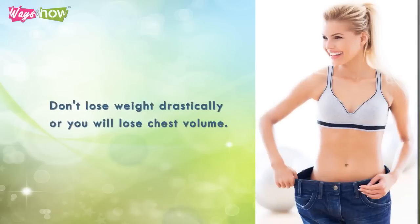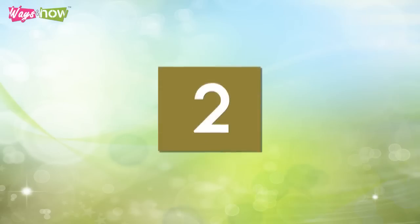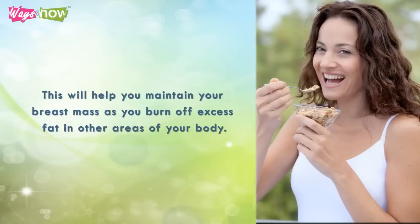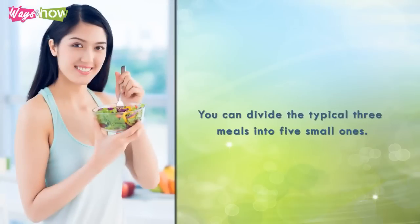One: don't lose weight drastically, or you will lose chest volume. Two: eat small meals throughout the day to keep your metabolism going and prevent your appetite from going out of control. This will help you maintain your breast mass as you burn off excess fat in other areas of your body. You can divide the typical three meals into five small ones.